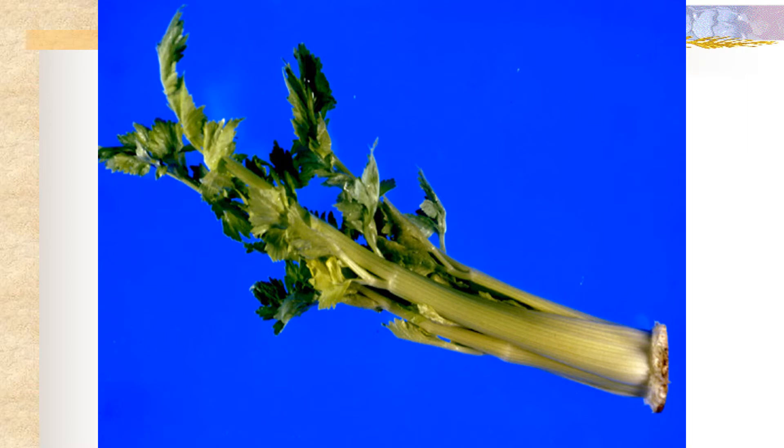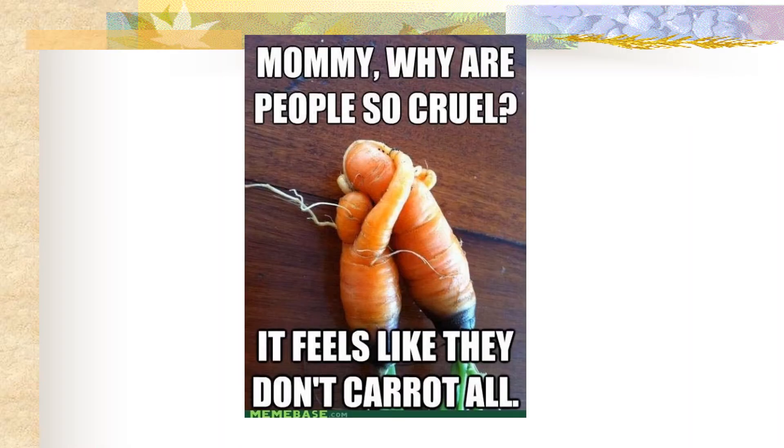Celery is a nice example of an edible member of this family in which the part that we eat is actually the petiole of the leaf, believe it or not. Carrots are another good example, and in this case the edible portion is actually a swollen root.